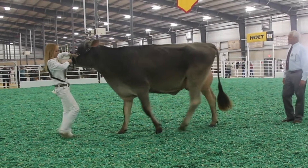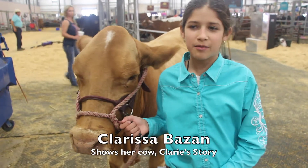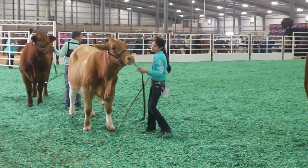We've got two distinctly different types of females in the ring today. I got into showing cows because my dad and my uncles and pretty much most of my family started showing, and I was pretty interested in it. That's a nice cow.